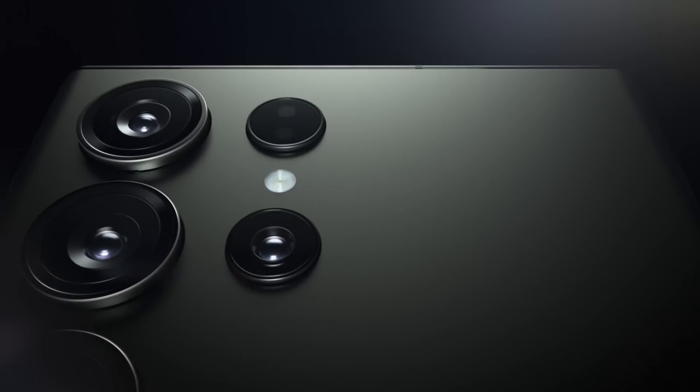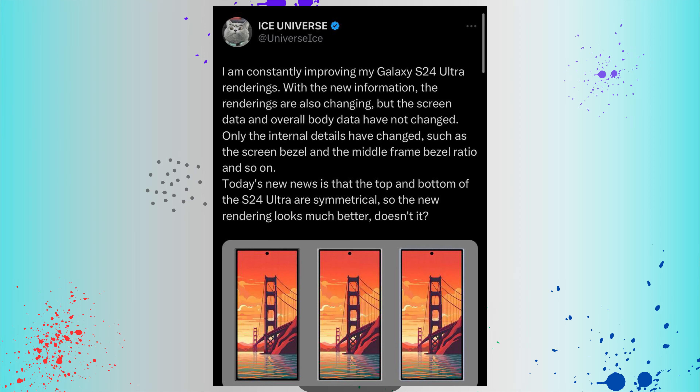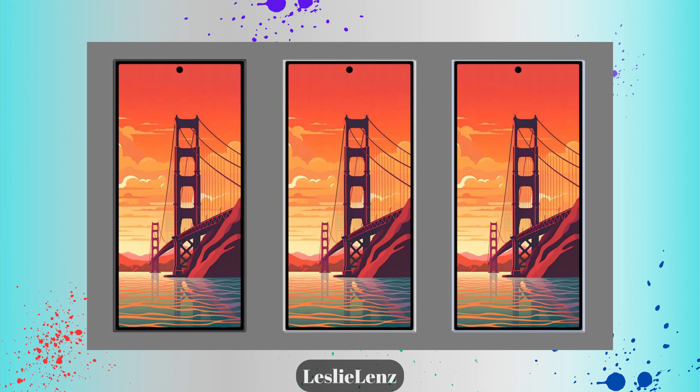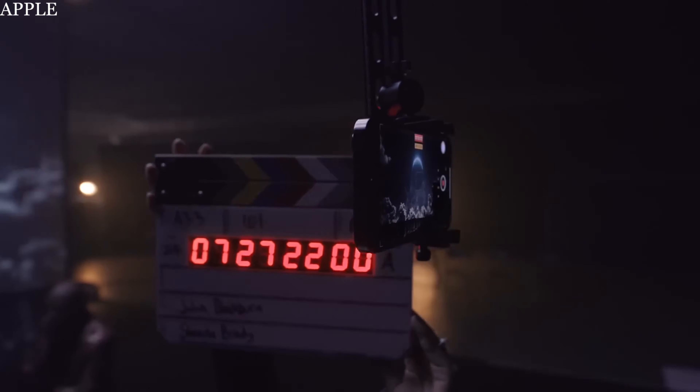I'm going to talk specifically about the S24 Ultra, as most leaks have focused there. The S24 series is going to come with very thin bezels, as already shown in renders by Ice Universe — one of the most reputable leakers who is usually 100% accurate. He provided renders for the S24, S24 Plus, and S24 Ultra. Samsung has done a great job improving the bezels — they're very thin and equal on all angles. The edges of the S24 Ultra are flat, not curvy like the S23 Ultra.